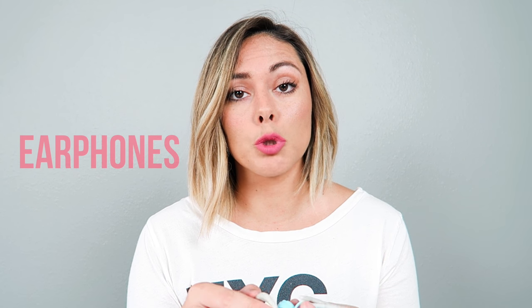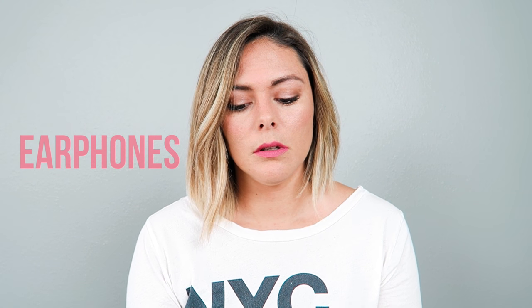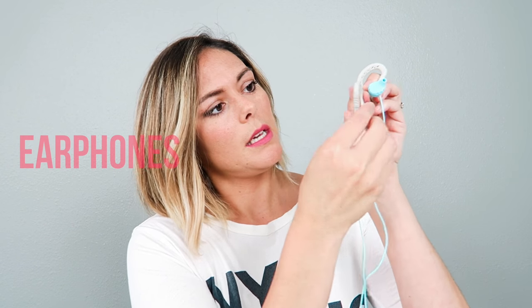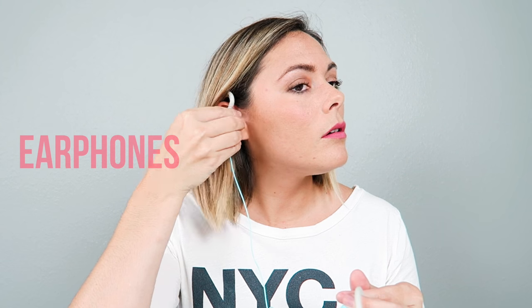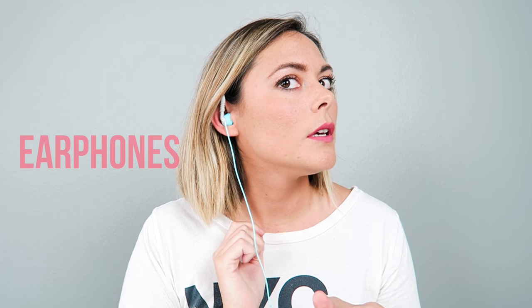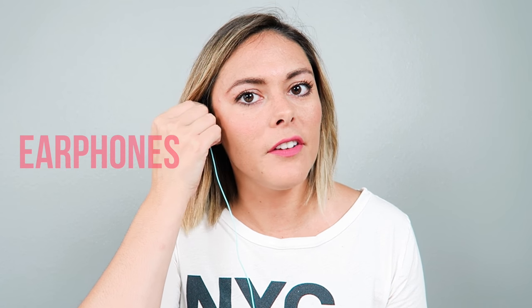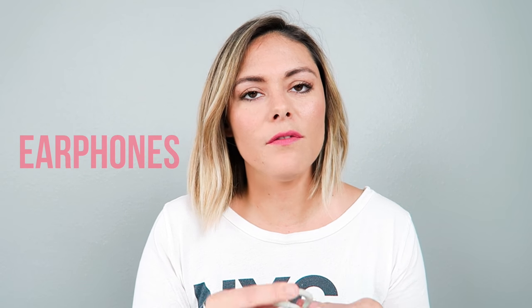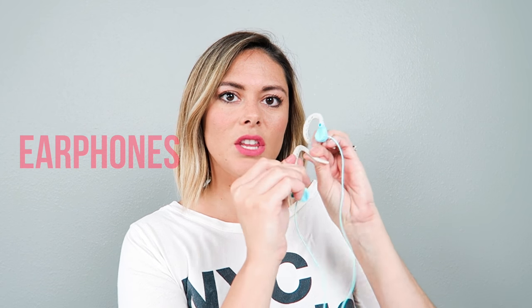Don't forget your earphones. I forgot my earphones on a flight not that long ago and I was miserable — it just blocks out all the noise. I love these in-ear ones with the little ear tips because my ears are super weird. They kind of just hang on for dear life and they're really comfortable — not plastic, very squishy and pliable so you can mold them to fit your ear however you want.